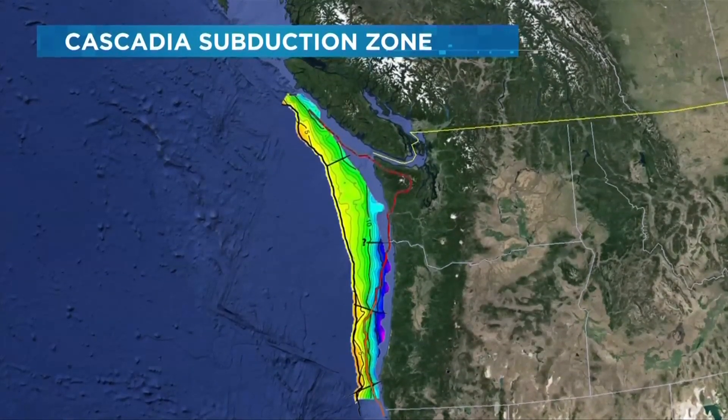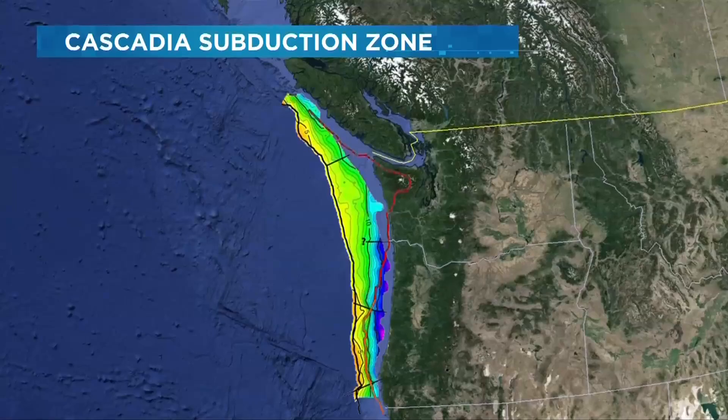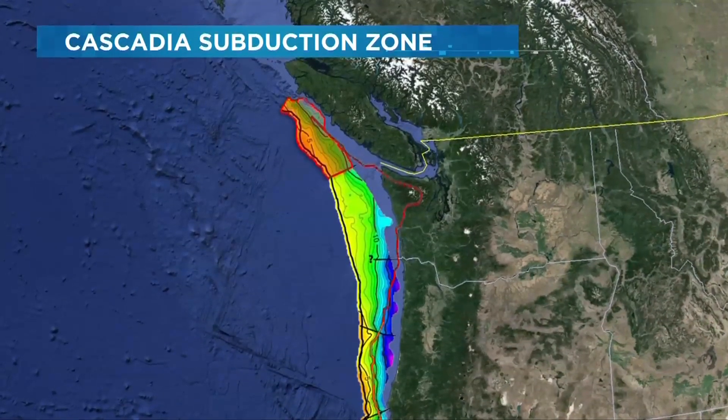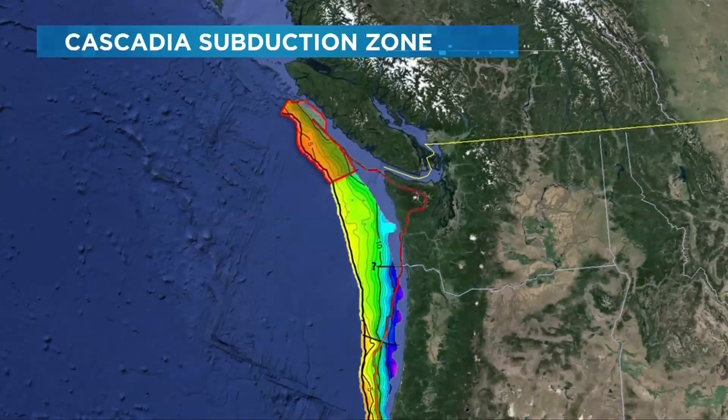Understanding how the structure varies along the margin can help us identify areas where you might expect the most slip and strongest shaking. The four segments were each divided by depth and dip, but the segment catching the most attention is the one closest to us, between Vancouver Island and Washington State.